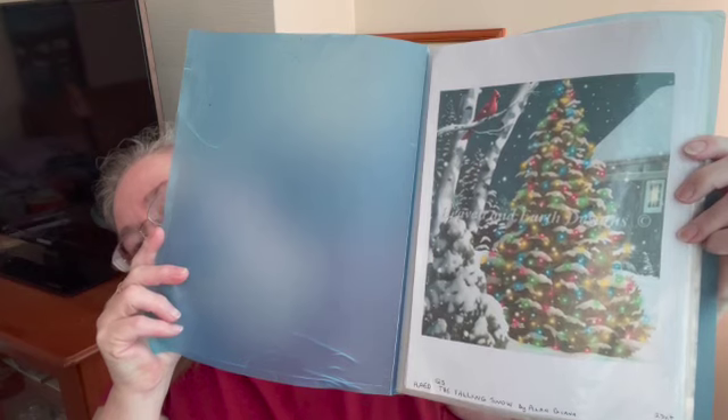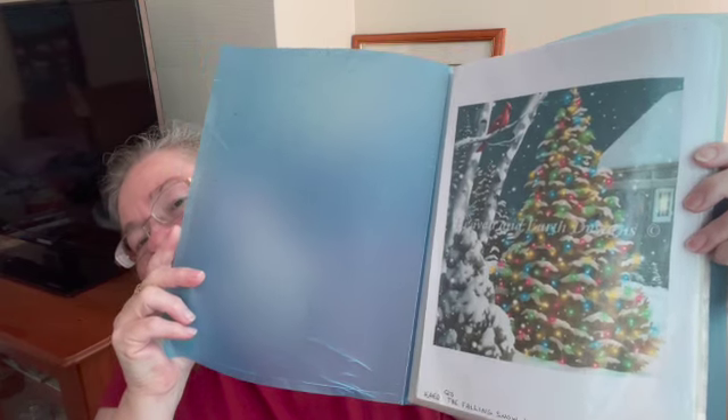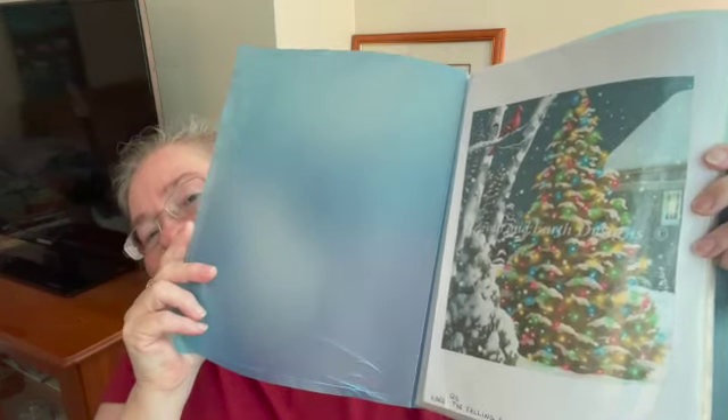The first project I'll be showing you is QS Falling Snow from Alan Giana, charted by Heaven and Earth Designs. It is being stitched on 25-count Lugana, one over one full cross, and is currently at 55.33 percent.